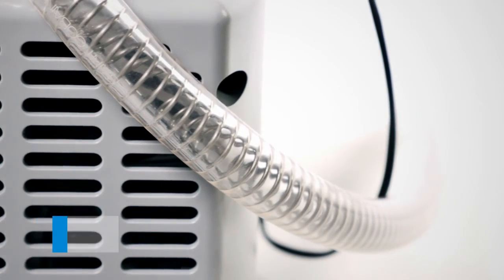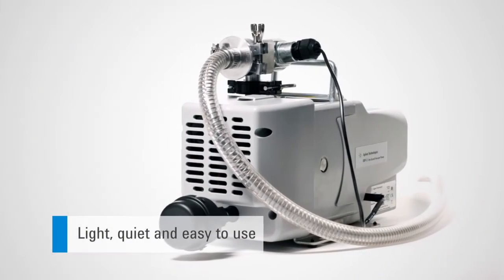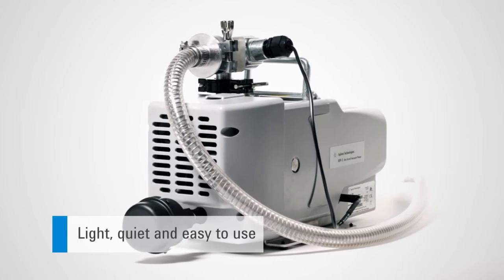One of the major benefits about working with the Agilent IDP3 scroll pump is that it's oil-free. That means you'll no longer need to have oil in your lab. The IDP3 pump is light, quiet, and easy to use. It also has an automatic isolation valve that protects your GCMS's quad and turbo from air intake or vacuum power shutdown failures.